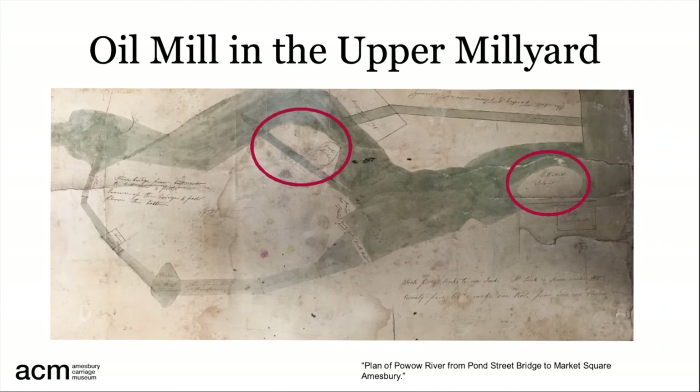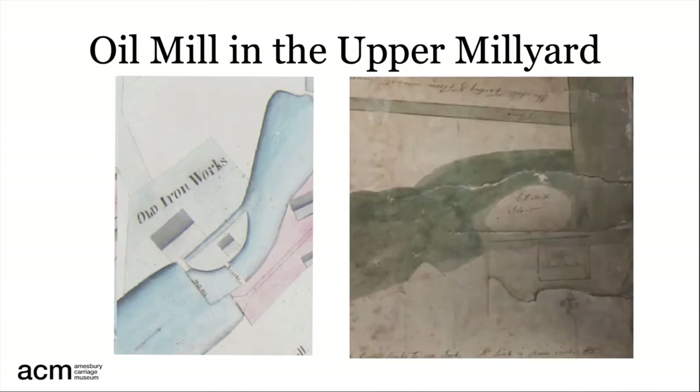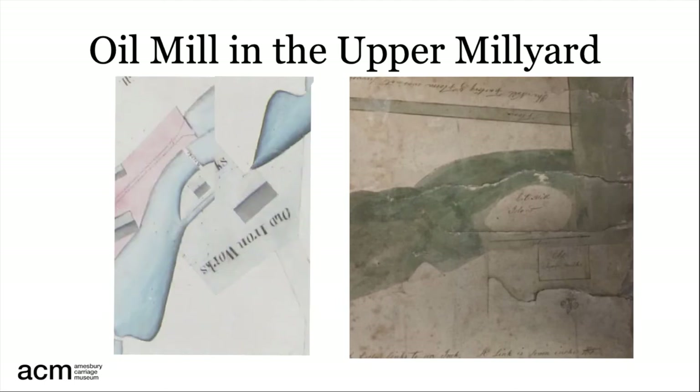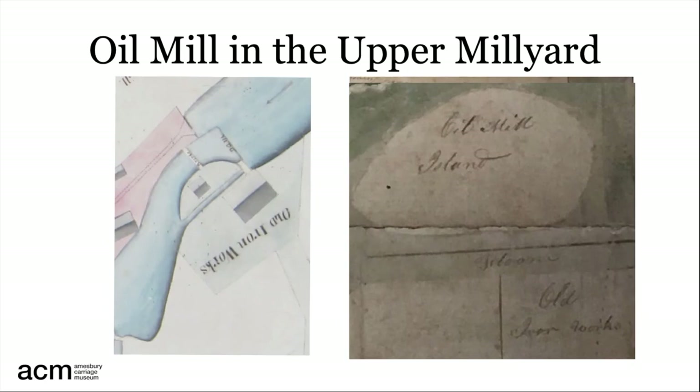There is an earlier map from 1809 which is more crudely drawn and harder to read, and it is also oriented differently. On this map too, there are two islands in the Powwow, and the one on the right is of interest. If we focus on the building on the island in the 1825 map, then look at the right-hand island on the 1809 map and turn the 1825 map upside down, we can see the similarity. Looking more closely, we can read on the 1809 map it is called Oil Mill Island, right across from the old ironworks. So we have found the first oil mill.